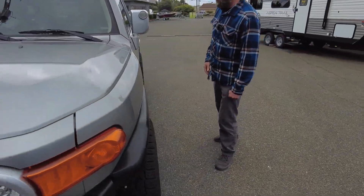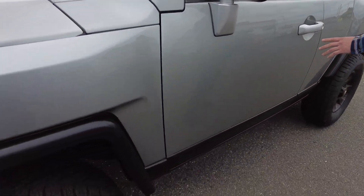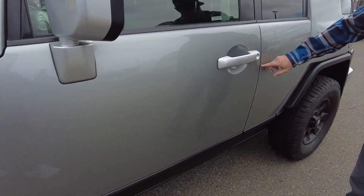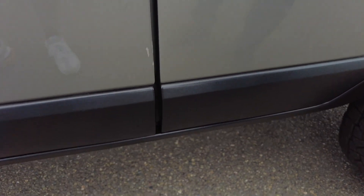On the sides, there's a couple of nicks on the edge of the door, you'll kind of see. But otherwise it's actually really straight. There are very, very few damages overall in the body on this.